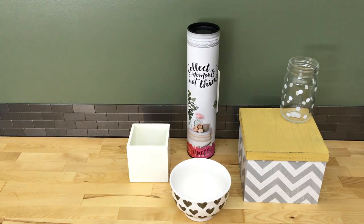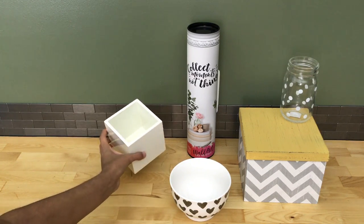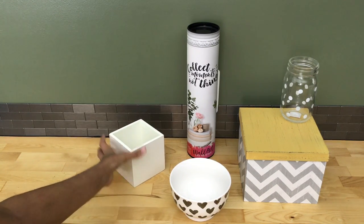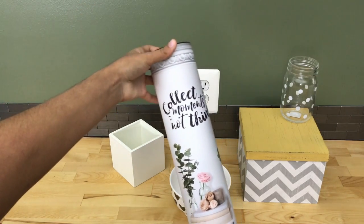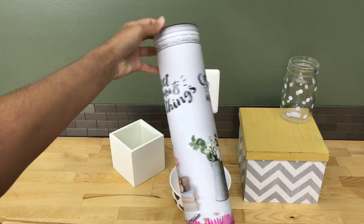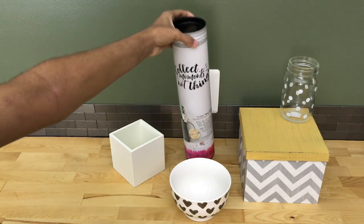I'm planning on using the bowl for washi tape, so I'm very excited about that. Next, I got this wall art — a vine vinyl wall sticker that says 'Collect moments not things.' I think it's absolutely adorable, and it should be removable so it won't damage the dorm wall. I also got a mason jar with white polka dots and a gray-and-white chevron box with a yellow lid.